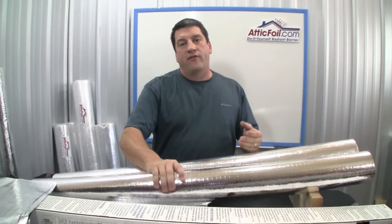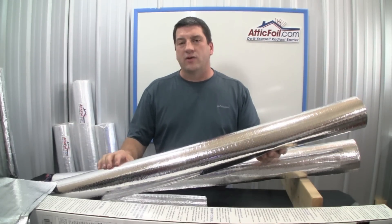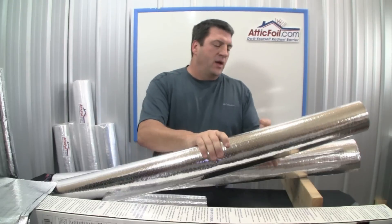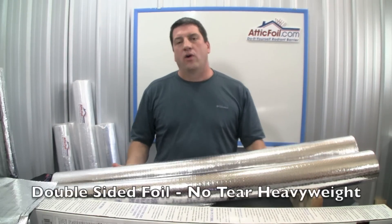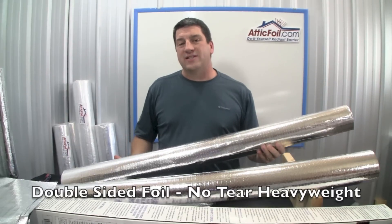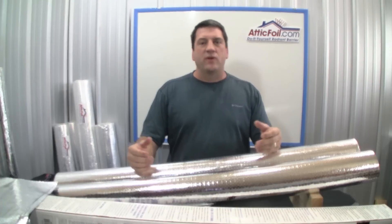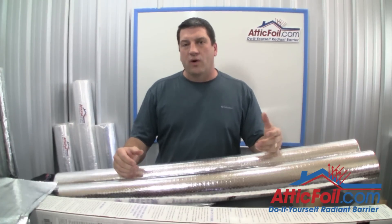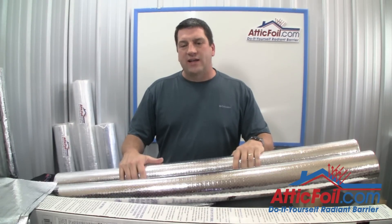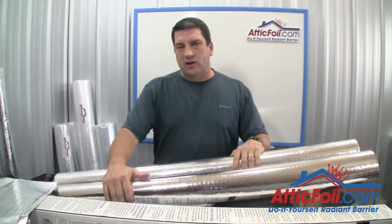Finally, the price. A 500-foot roll of Reflectix Radiant Barrier sells for about $70 in the big retail stores. A 500-foot roll of AtticFoil online — the heavyweight, no-tear product — sells for about the same price. Plus, when you buy multiple rolls, in a typical home you're going to need somewhere between 1,500 and 3,000 square feet, so you'll get a quantity discount. The price of AtticFoil is actually less than the Reflectix products.